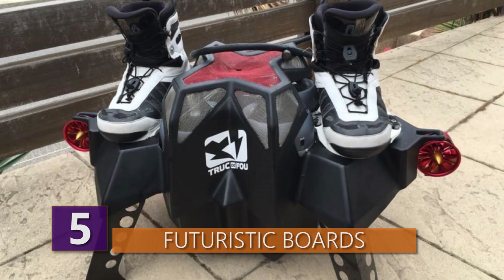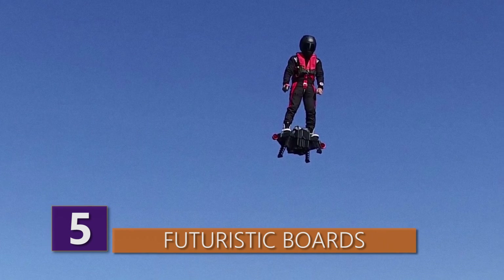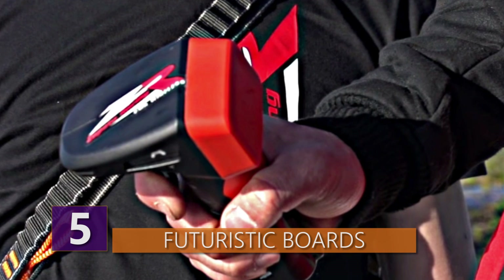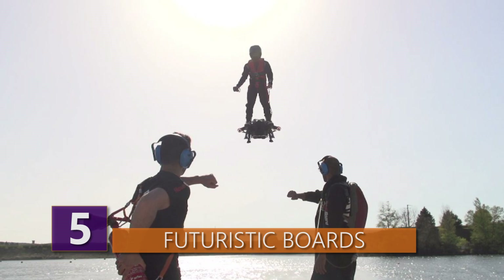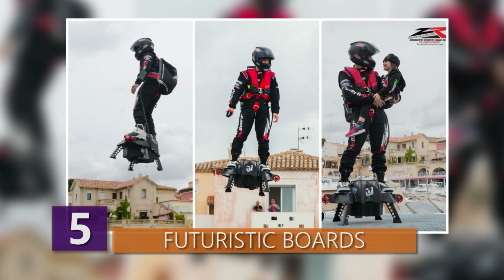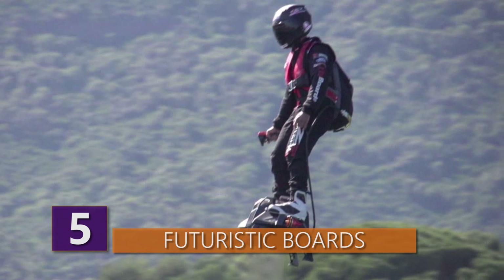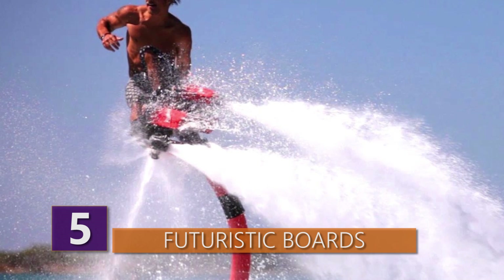Then there's the Flyboard Air, a hoverboard that allows you to totally fly over almost anything. Created by Zapata Racing, it utilizes four turbo engines with 250 horsepower each, powered by kerosene, and controlled using a remote throttle. In 2016, a video went viral of Frankie Zapata, the CEO of Zapata Racing, zooming around on the Flyboard Air. Other companies like Lexus have hoverboards, but Zapata Racing has made one that really flies. Zapata noted that anyone brave enough to ride it should have experience with its predecessor, the Flyboard, which is a hoverboard powered by water jets.